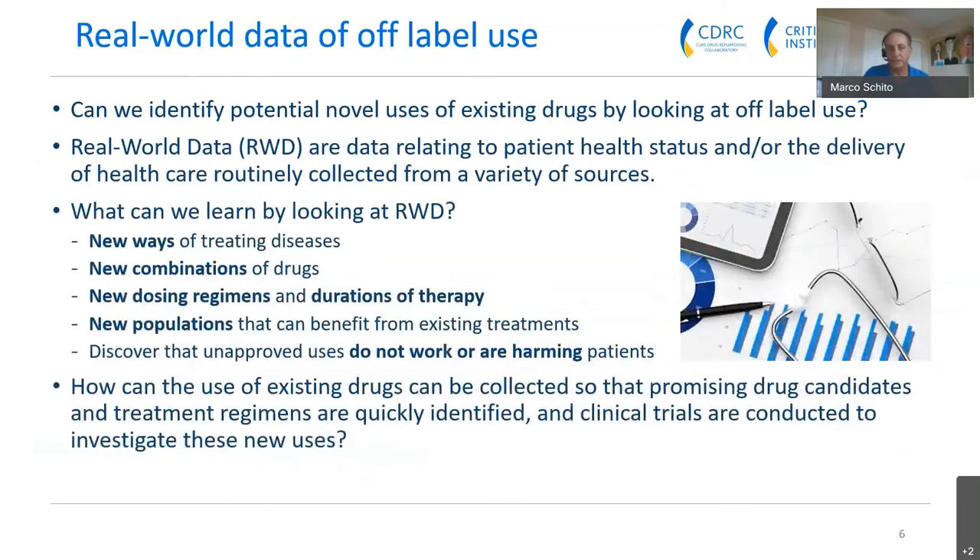Can we identify potential novel uses of existing drugs by looking at off-label use? To do this, we look at real-world data — data relating to a patient's health status or healthcare delivery that is routinely collected from a variety of sources. It's not clinical trial data, so it's messier, but we can learn about new ways of treating diseases, new drug combinations, new regimens or durations, new populations such as pregnant women, and importantly, we can also discover ways in which unapproved uses actually don't work or are harming patients.